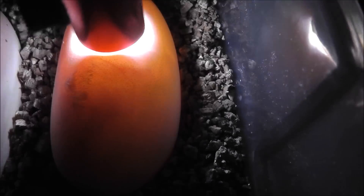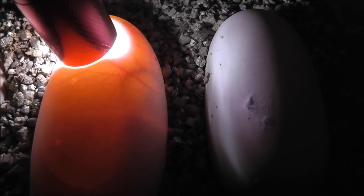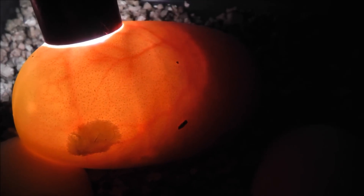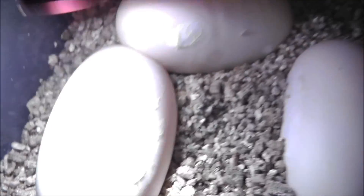Do you see the veins? Veins in all of them. Awesome — they look good! I'm super excited. I'm going to get these in the incubator. I'll talk to you guys later.